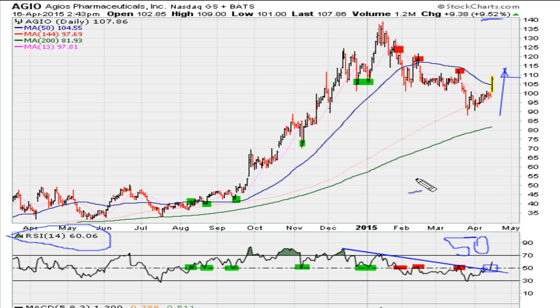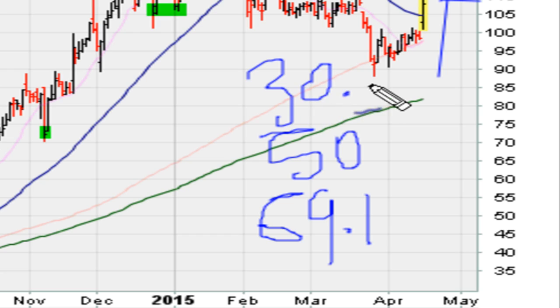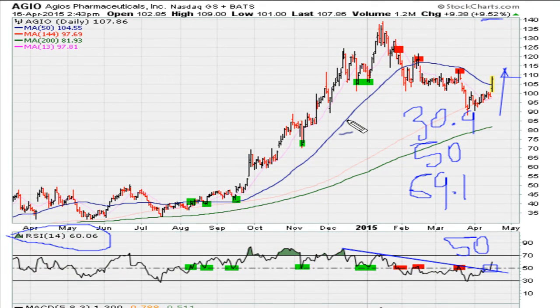Always knowing where your stocks are trading in relation to the RSI — specifically the 50 level and also 69.1 — is very important. Eric Moore with mother.com. Good luck, peace and blessings.